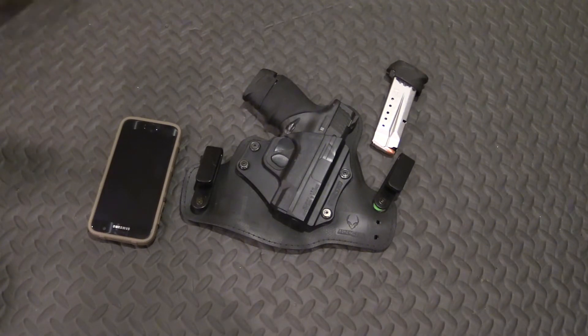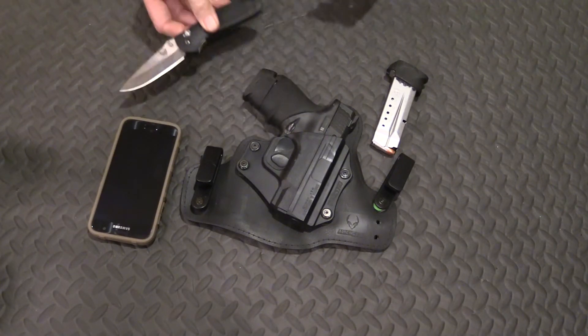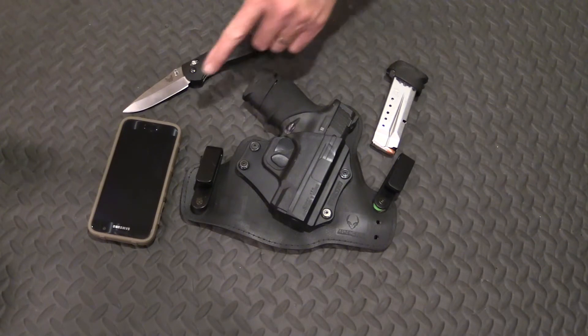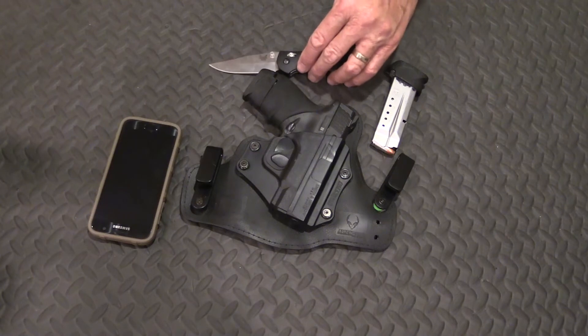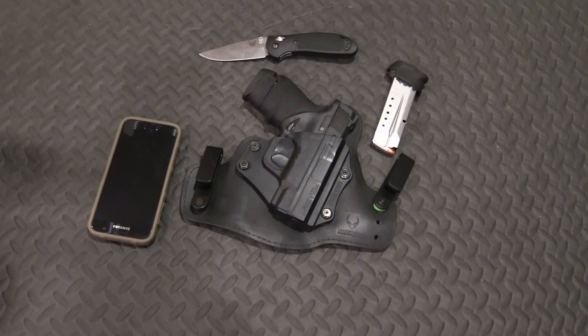Next, I carry a Benchmade Griptilian knife. Beautiful knife — I did a review on it a while ago. My son got it for me as a present; it replaced an old Schrade knife I was carrying. This folding knife is overall about eight inches in length with a three-and-a-half-inch blade. Check out my review for more detail. It really is a wonderful knife — I'm very pleased with it. I've sharpened it several times and use it daily, just opening boxes and packages. I think it's great for self-defense also. Very good quality knife.